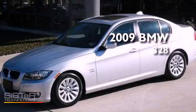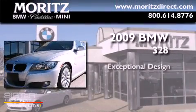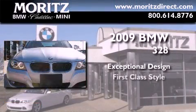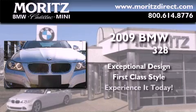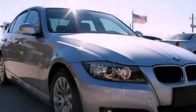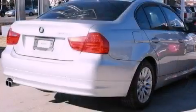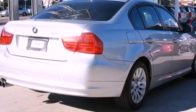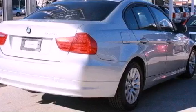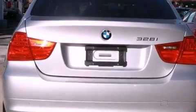This is a certified pre-owned 2009 BMW 328. Its top features include a multi-link rear suspension, X-Drive, heated seats, a low tire pressure indicator, alloy wheels, and hill descent control. The following features are also included: